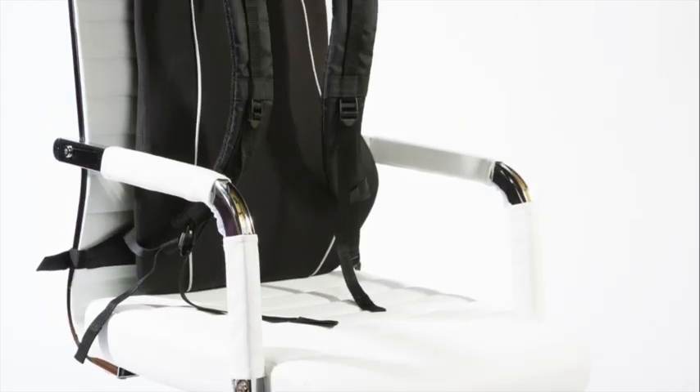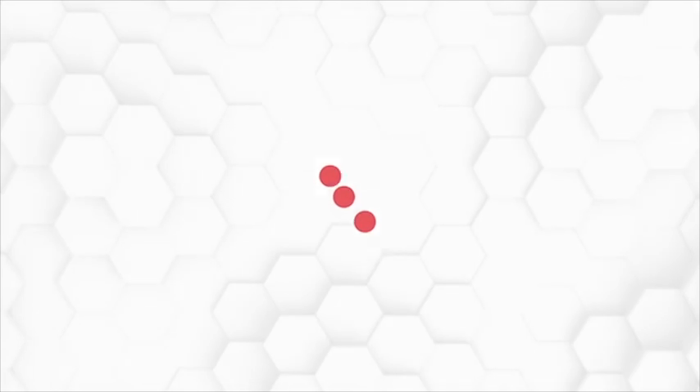So if you're looking for a simple way to improve your posture, check out the Posture Keeper on Gadgetflow today.